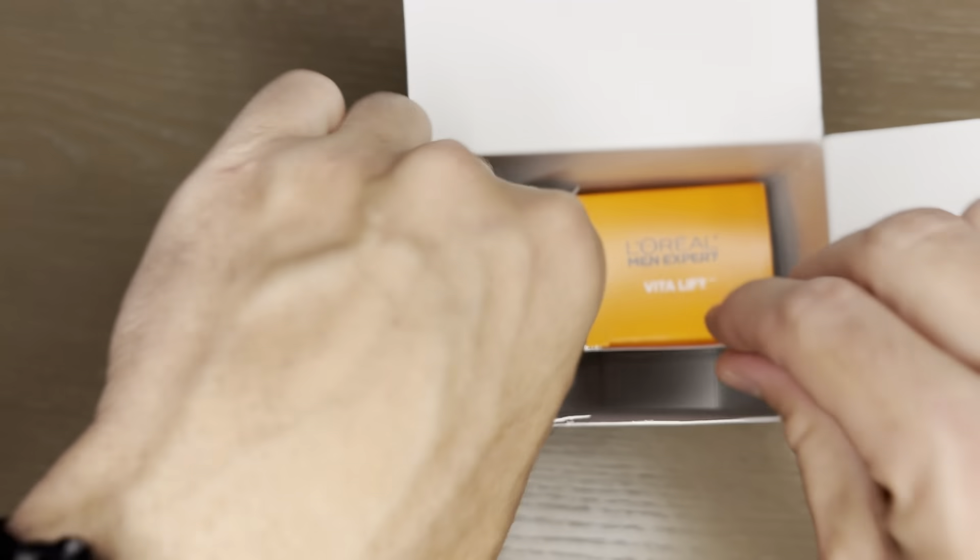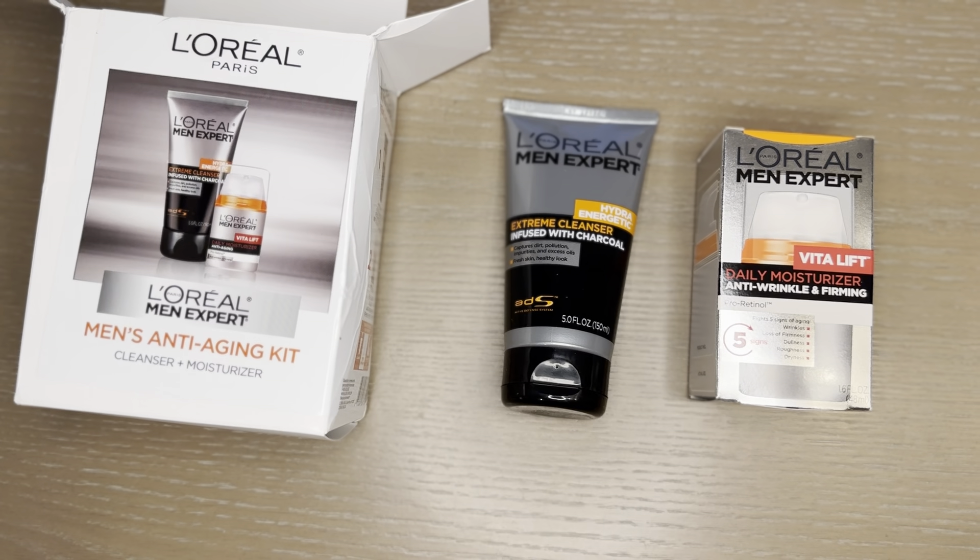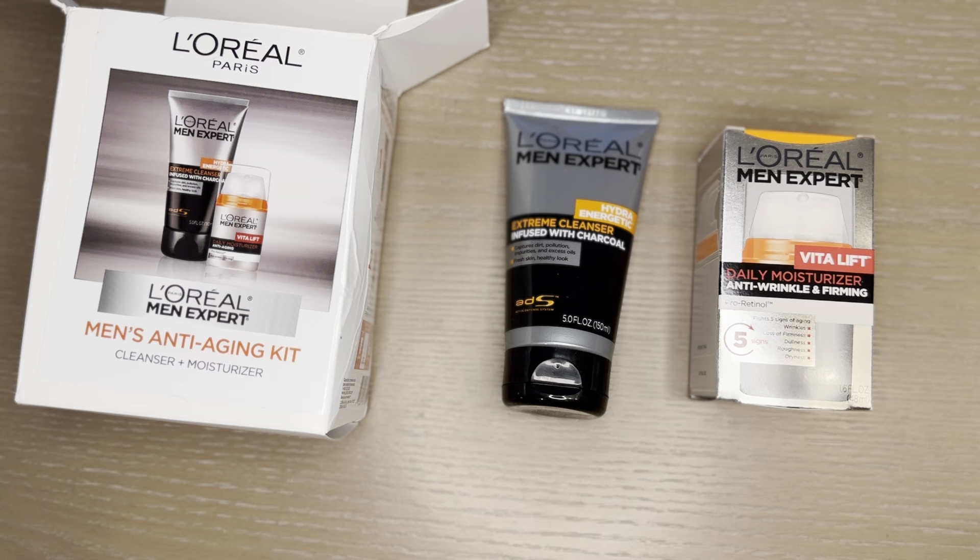There's some tissue paper and obviously our two products. We have the Daily Moisturiser Anti-Wrinkle and Firming Lotion and the Xtreme Cleanser infused with Charcoal.